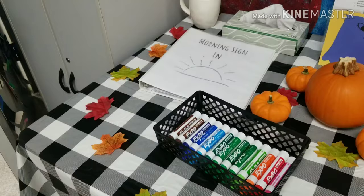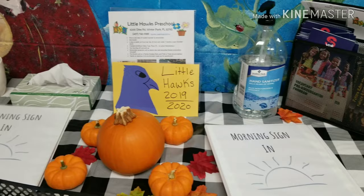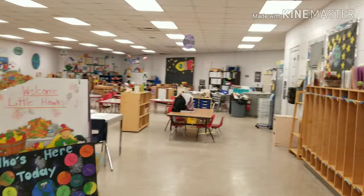Welcome to Little Hawks Preschool. Our Little Hawks mission is to encourage growth and development in our students while promoting a fun and safe environment. In Little Hawks, we strive to help our preschoolers prepare for kindergarten.